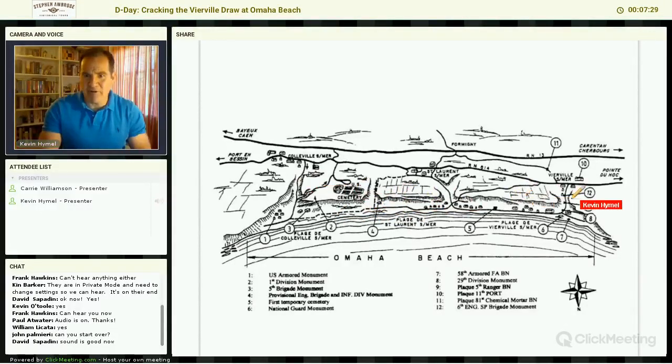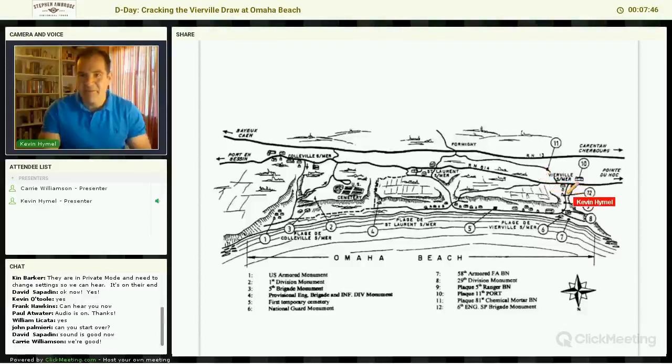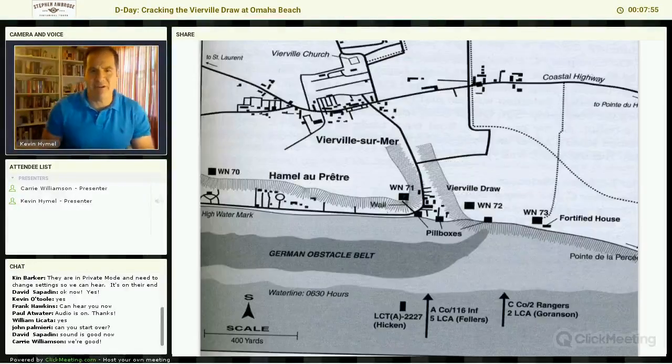Of these four roads, the real key is right here — this is the Vierville Draw. Why? Because it's the only paved road off of Omaha Beach. The Vierville Draw is the key to Omaha Beach because it is the only paved road. And if we focus in on it, you can see that not only is it important to the Allies, but the Germans understand its importance also.